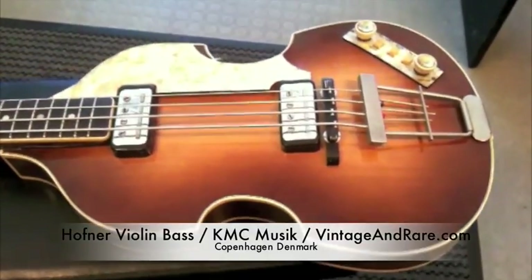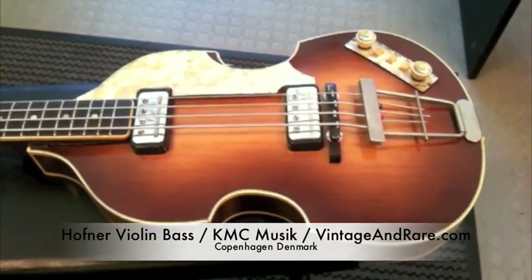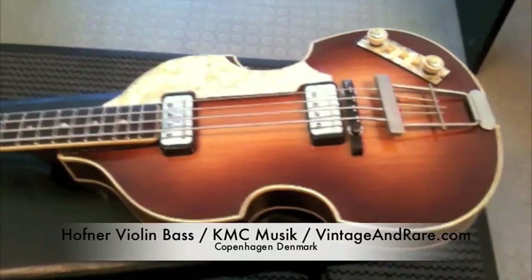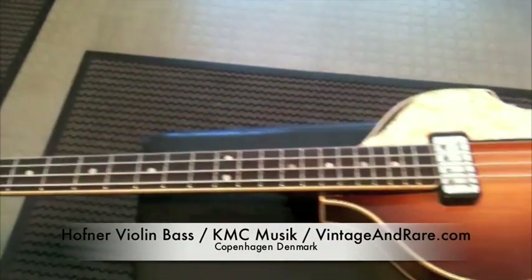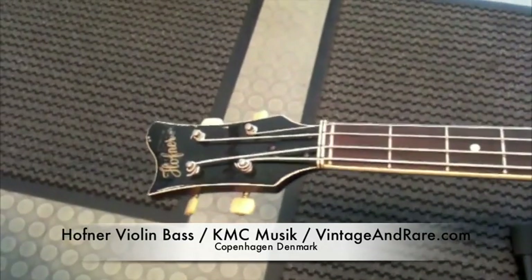This is a very special bass. You might know it from Paul McCartney — he used to use one of these or a similar one. It's the Höfner Violin Bass.